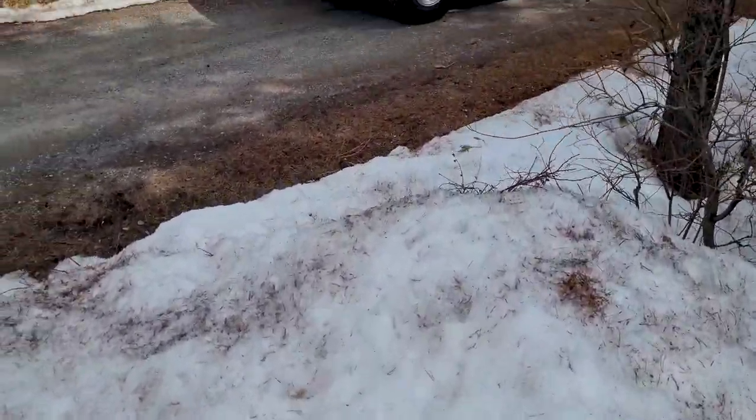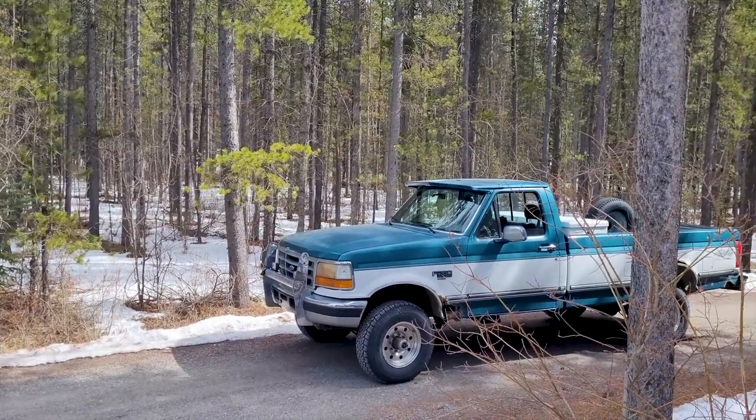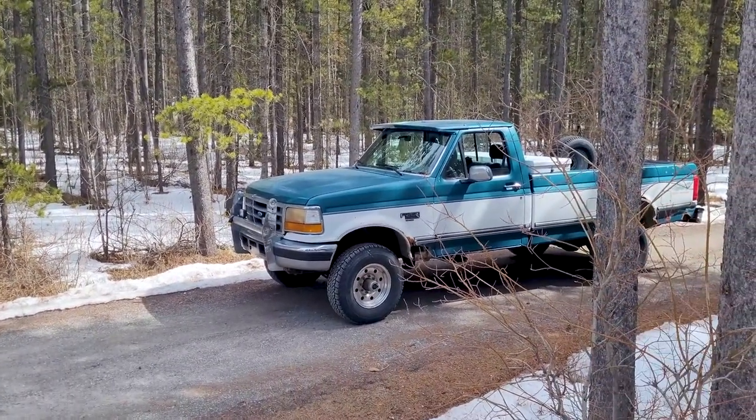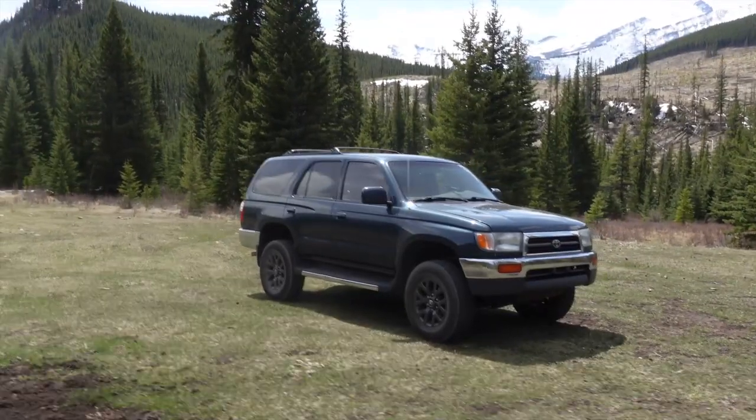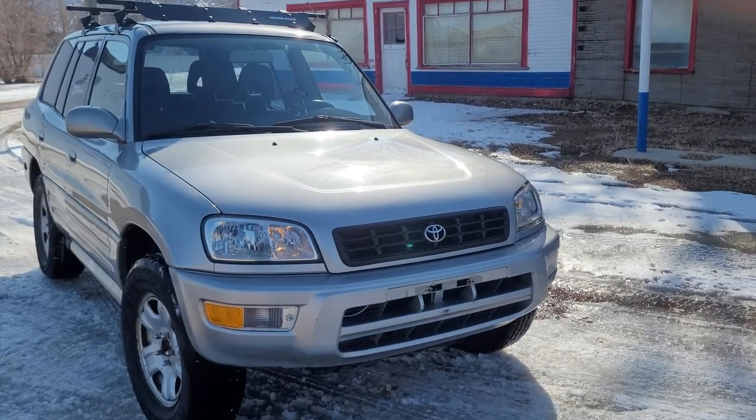Hey guys, quick vehicle update for you. It's been a while, but I'm going to give you the lowdown on what's been going on vehicle-wise, and we're going to start off with this one. Of course, I'm still running my third gen 4Runner — that thing's a beauty — and my new to me RAV4.